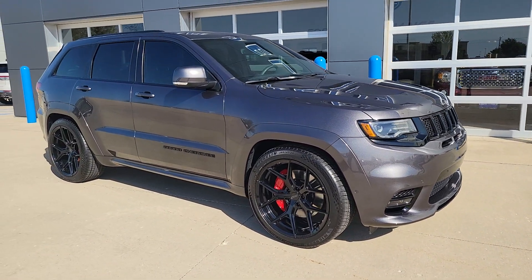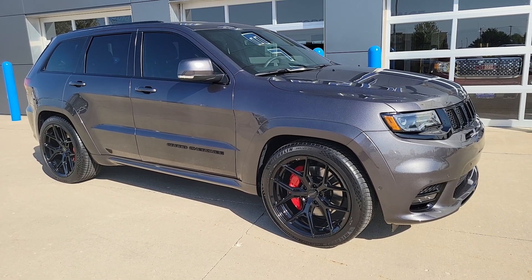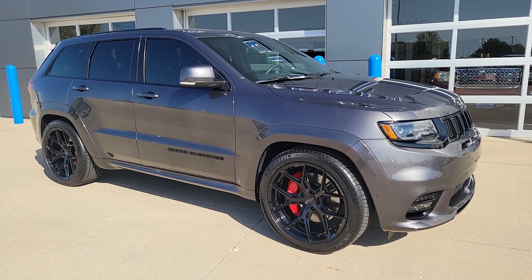That's an overview of our 2021 SRT Jeep Grand Cherokee. One owner, 40,000 miles. We'll get a link to our website in the description. Appreciate everybody watching — have a great day.